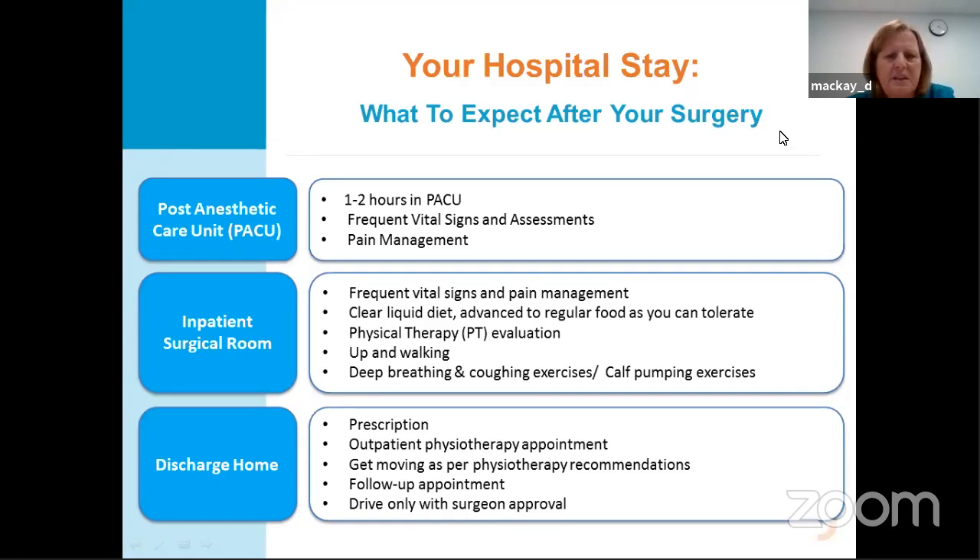When your surgery is done — roughly one to two hours — you're taken into the recovery room. Your blood pressure is monitored frequently and you're attached to a heart monitor. Pain management is observed throughout. If you had the spinal, they do checks to make sure it's wearing down; if you chose general, they manage your pain there. Once you're clear from recovery, you'll head to your room. On the floor, vital signs and pain management are monitored. You're started on a clear liquid diet — water and popsicles in the recovery room — maintained until the nurses feel it's appropriate to change.